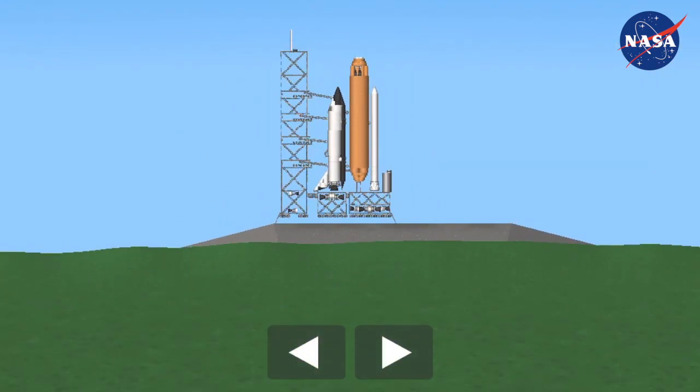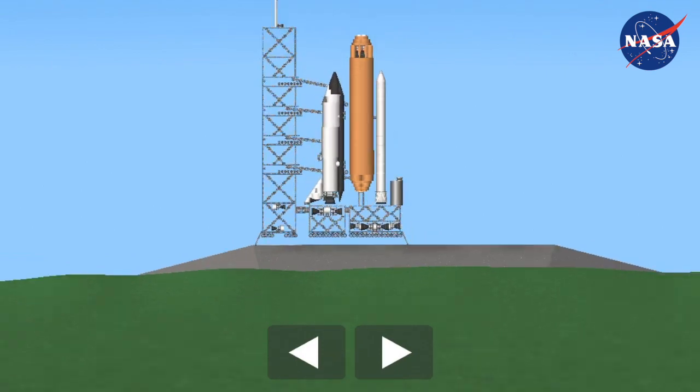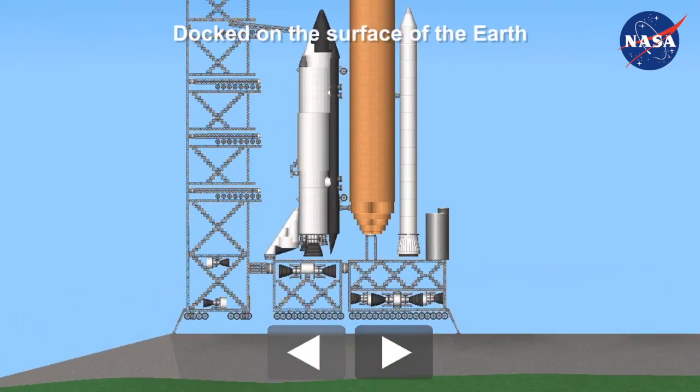One minute. Now at T-minus one minute and counting, Endeavour is operating from internal power supplies, just one minute away from the 97th Space Shuttle launch. Forward computers have positioned the vent doors to launch configuration. At T-minus 31 seconds, Endeavour's onboard computers will have control of the vehicle functions. We have a go for auto sequence start.